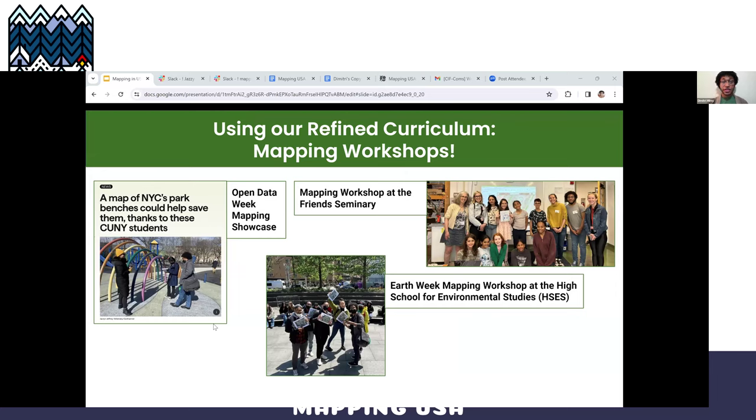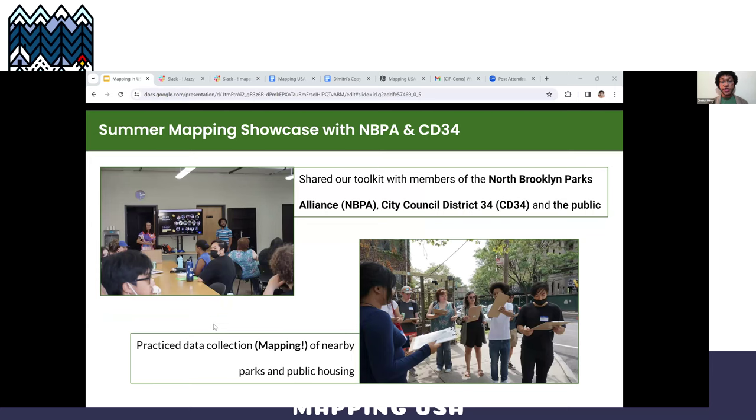Since launching the Mapping for Equity project last year, we've had the privilege of sharing several versions of our drafted toolkit to various stakeholders, ranging from elementary school students at the Friends Seminary, to high schoolers at the High School for Environmental Studies during Earth Week, and to the general public. We were even covered by a reporter from The Gothamist during our Open Data Week 2023 Mapping Showcase last March. More recently, at our Summer Mapping Showcase in August, we shared our draft toolkit with project partners the North Brooklyn Parks Alliance and Council District 34, as well as members of the general public. It was a wonderful time spent mapping a local park and public housing and discussing open space equity — a positive sign and only the start of much more to come.